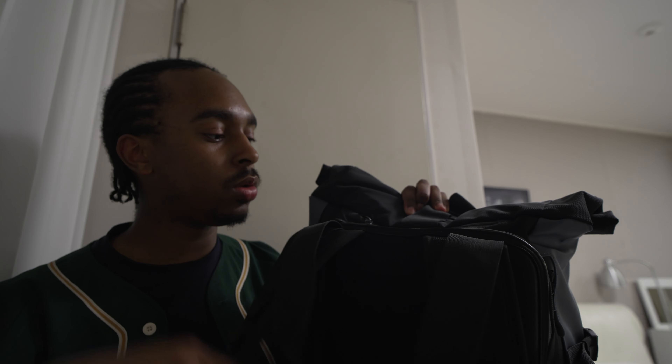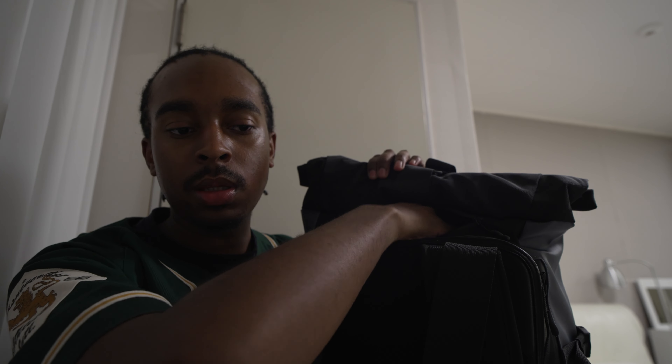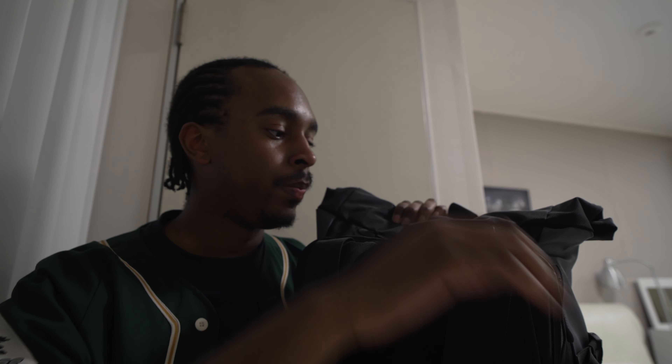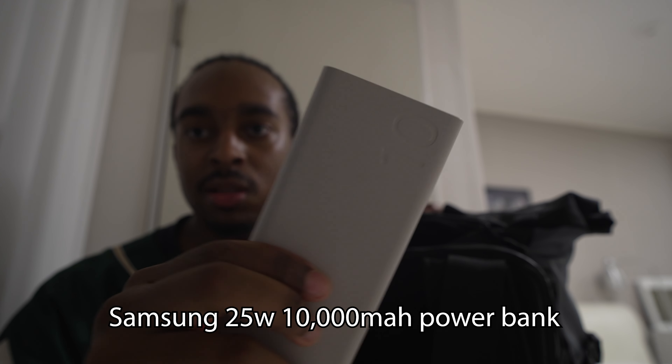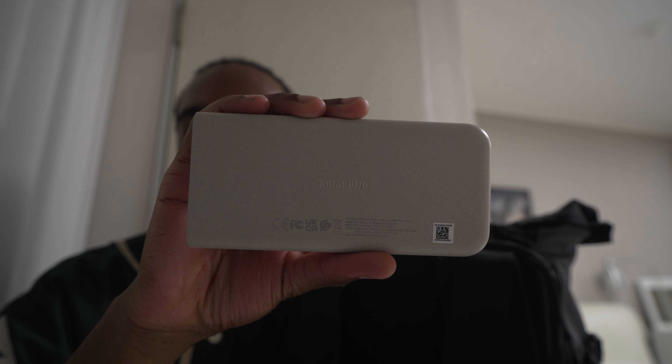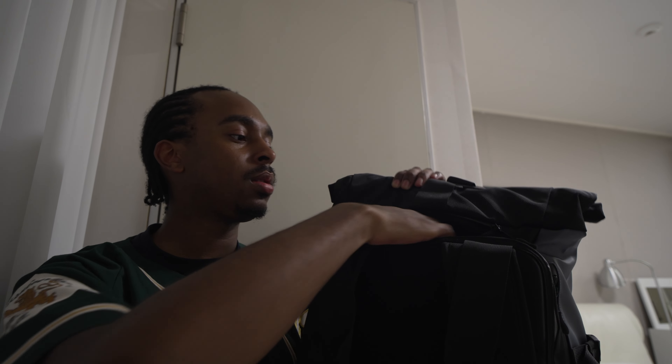At the top there's a very small compartment where I keep a short USB-C cable for charging, and this — a 10,000 milliamp-hour power bank from Samsung. It supports Samsung super fast charging at 25 watts, which is very useful as I use a Samsung Galaxy device. I got it for pretty cheap off Amazon.